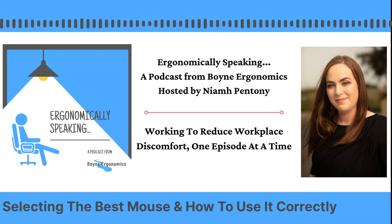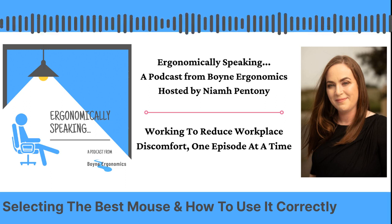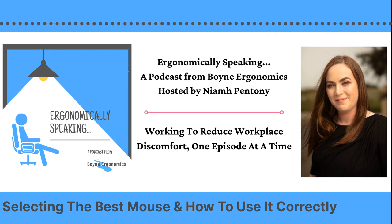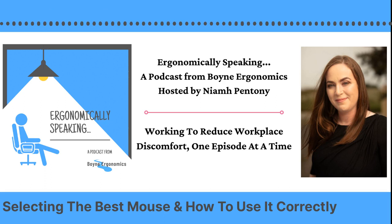This episode is going to be all about the humble computer mouse. For the purpose of this, what I'm going to try and call it is a mouse device or mouse devices, and that way I'm not confusing anyone and I don't get hopefully called out by the grammar police, because I use them interchangeably all the time.